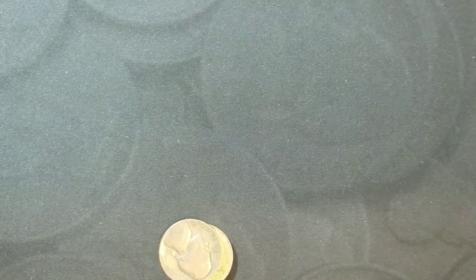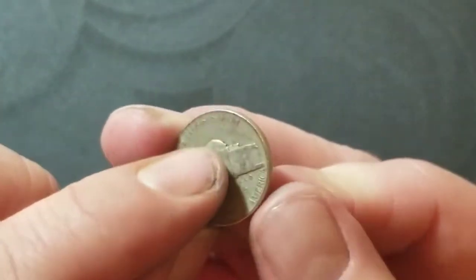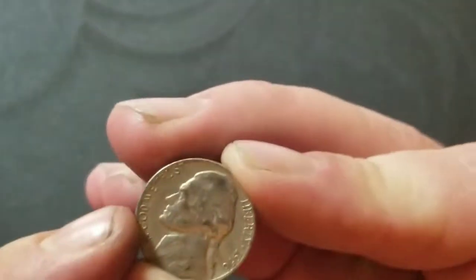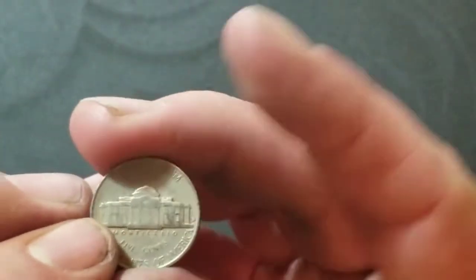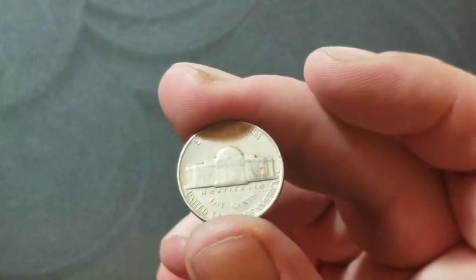Roll number 36 — a 1940 Philadelphia, we'll take it. Roll number 37 — a 1956 Denver. Kind of slow, but not horrible. Still got a good range of finds.